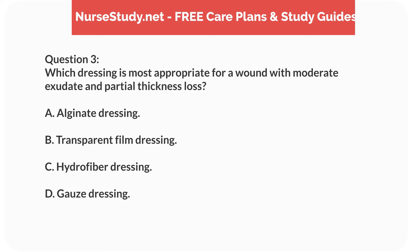Question 3. Which dressing is most appropriate for a wound with moderate exudate and partial thickness loss? A. Alginate dressing. B. Transparent film dressing. C. Hydrofiber dressing. D. Gauze dressing.